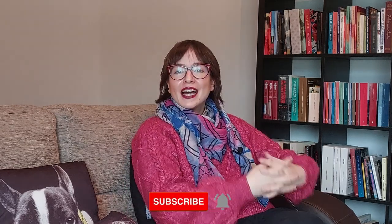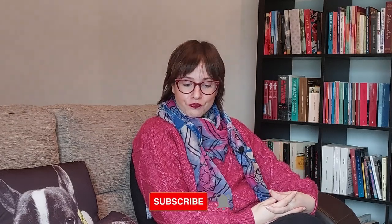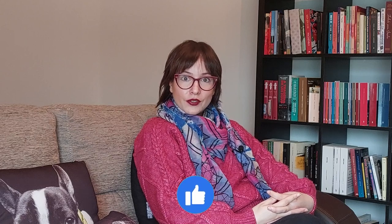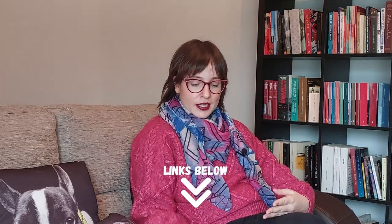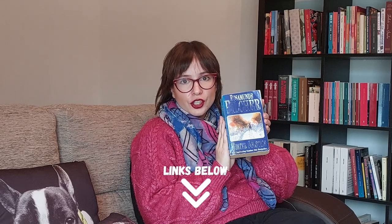Hi guys, welcome back to my channel. I'm Juliana and finally I'm back to talk about my last Christmassy review video, or book, Winter Solstice by Rosamund Pilcher.